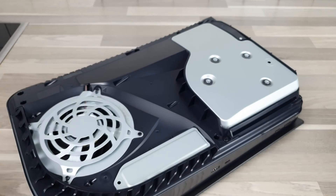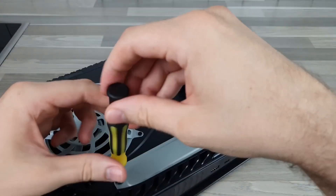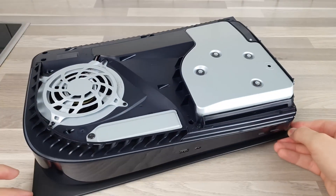The FireCuda 530 has a 5-year limited warranty and 3 years of data recovery services, making it an ideal choice combining speed and reliability.